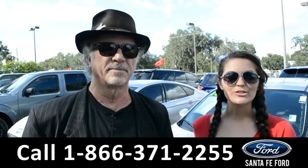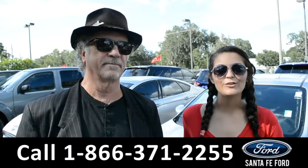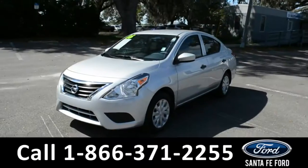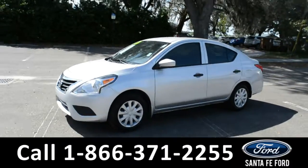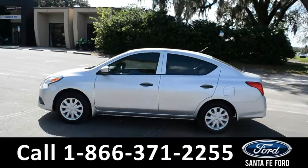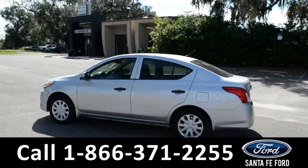Right now we're going to take a closer look at a 2016 Nissan Versa. This 2016 Nissan Versa has steel wheels and tinted windows, a clean Carfax, and is still currently under its bumper-to-bumper warranty.